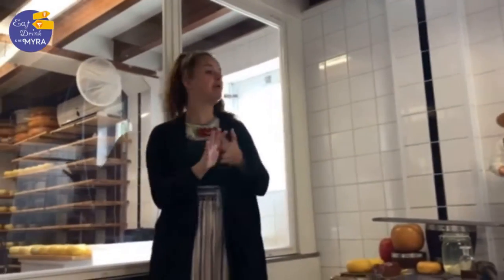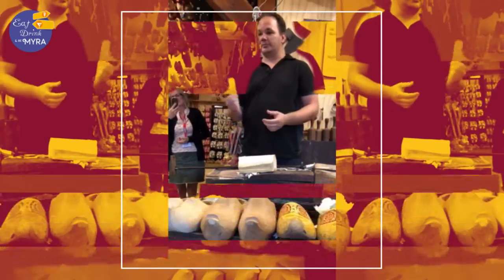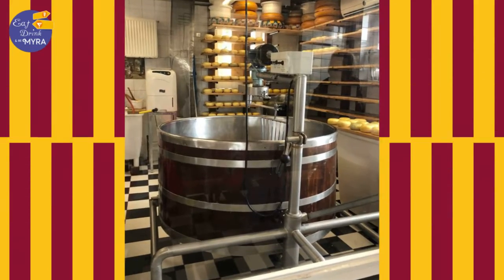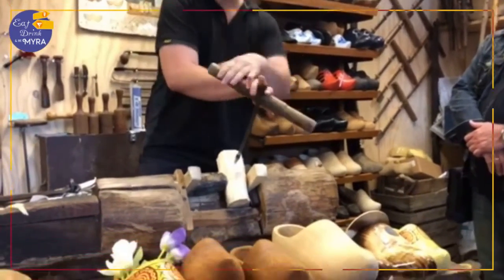I will explain how we make cheese here - we make Gouda cheese. It's the same wood they use, for example, for matches. So next time if you light something, the same match, same wood. Plus all the tools I'm using, the farmer made themselves.